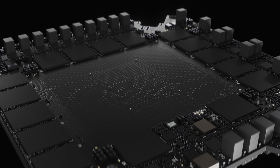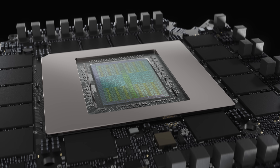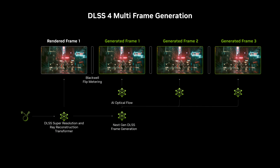The Blackwell architecture is built for neural rendering, and that unlocks new AI capabilities for DLSS. We can now generate multiple frames per traditionally rendered frame. To make this possible, our research team developed a new AI model that generates the optical flow field more efficiently and more accurately in order to generate multiple frames.